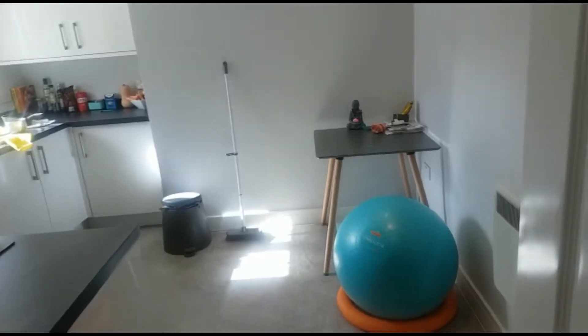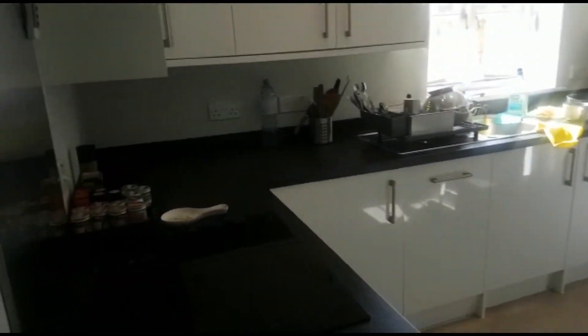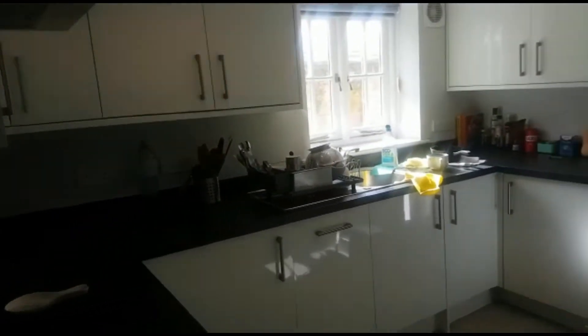Then coming through into the kitchen — really good size, plenty of storage, nice and light. The property has electric heating throughout.